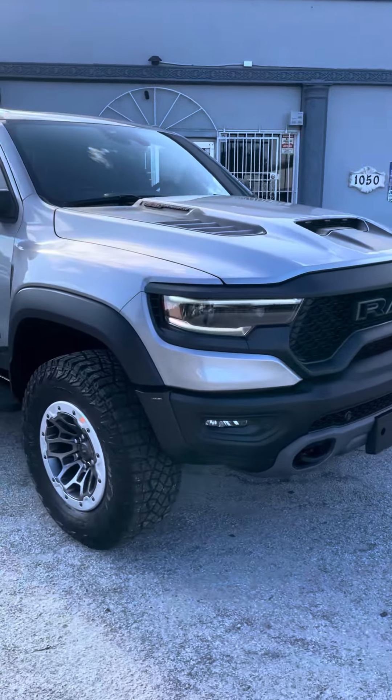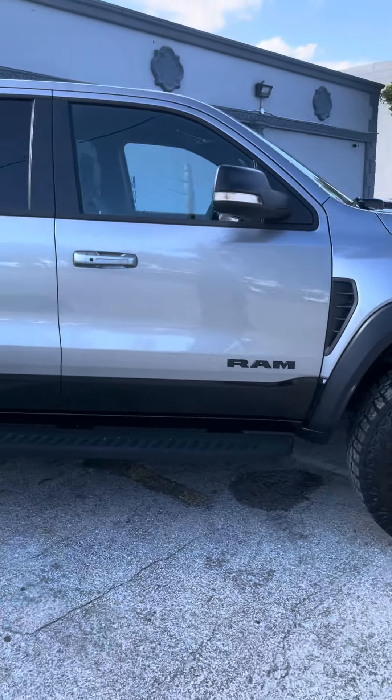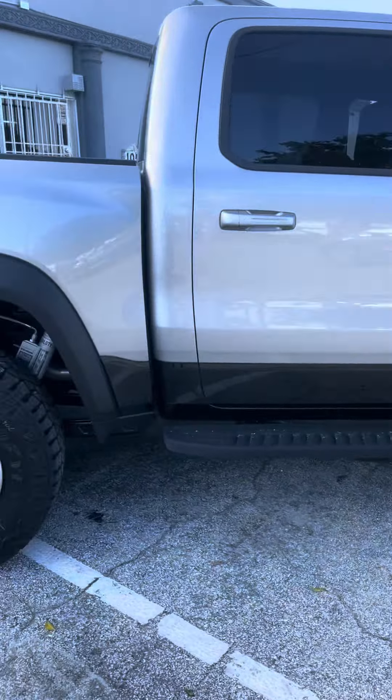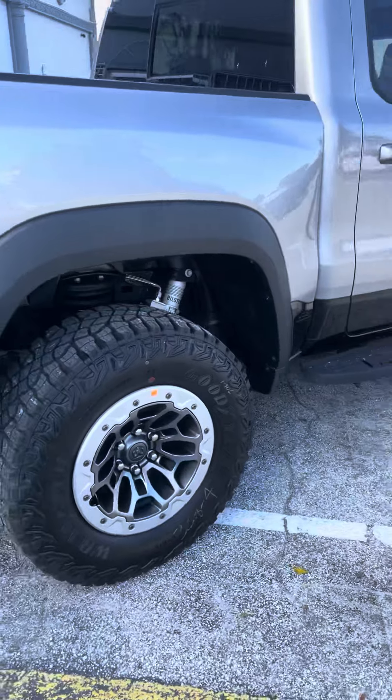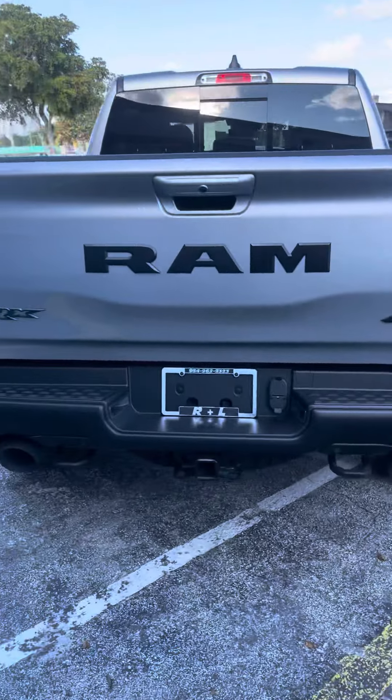Here we are taking a video of the Ram 2022 TRX. Special helmet, cruzadera, good colors.